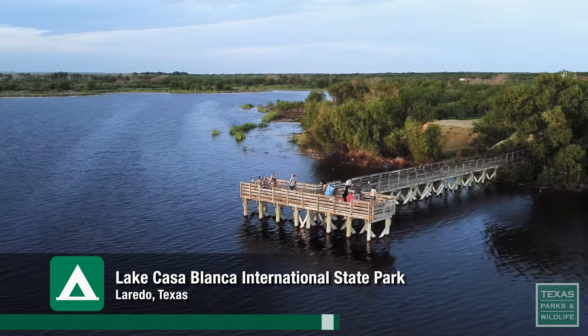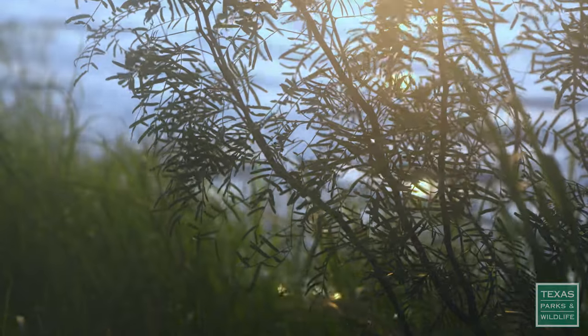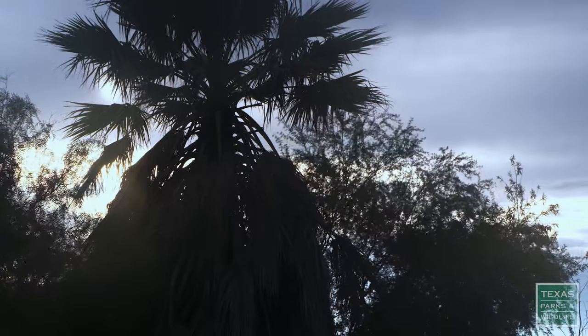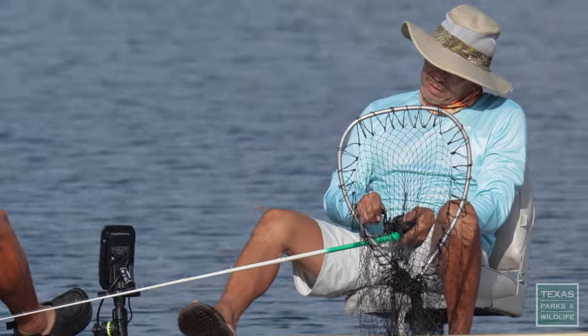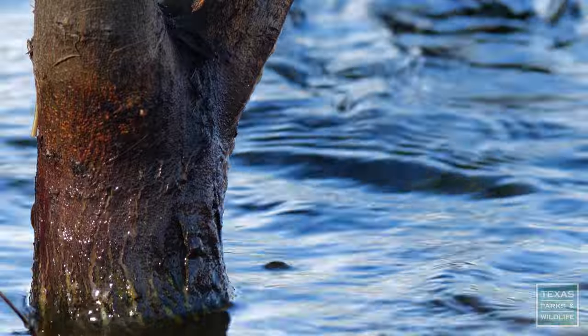Welcome to Lake Casablanca International State Park. You'll find us at the southern part of Texas along the Rio Grande River. Very natural vibe here at the lake. It's a very peaceful area nestled within the city of Laredo, which is an extremely busy city. People get a chance to come out here, relax, get some quiet time, and get away from the busy city life.